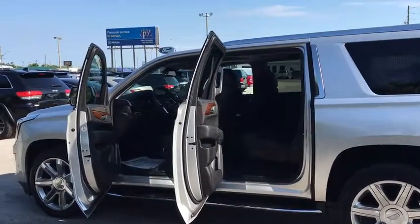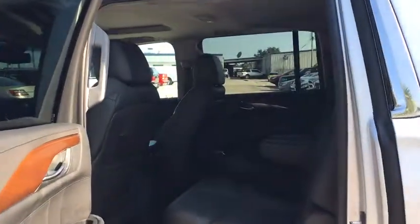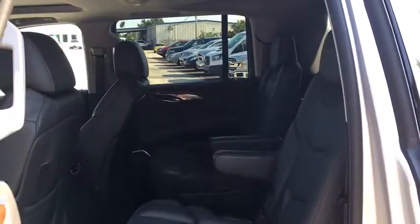Come take a test drive today. Let's do it. Thank you.